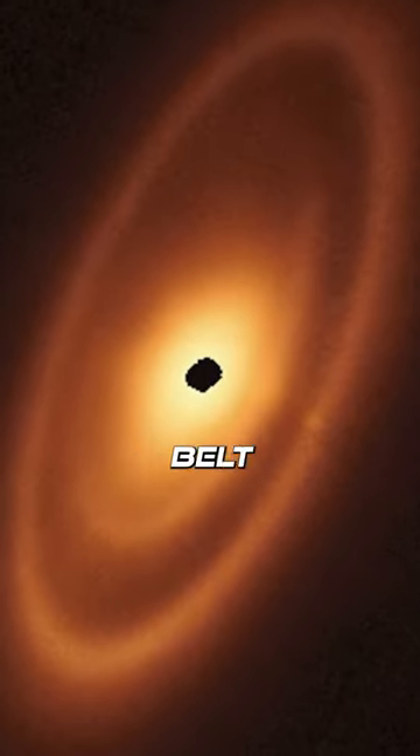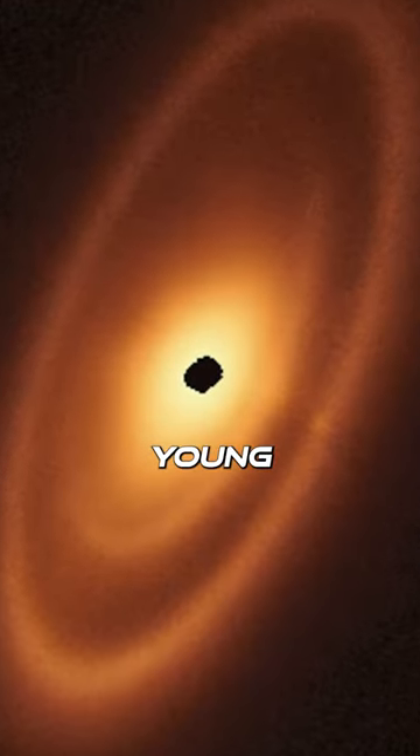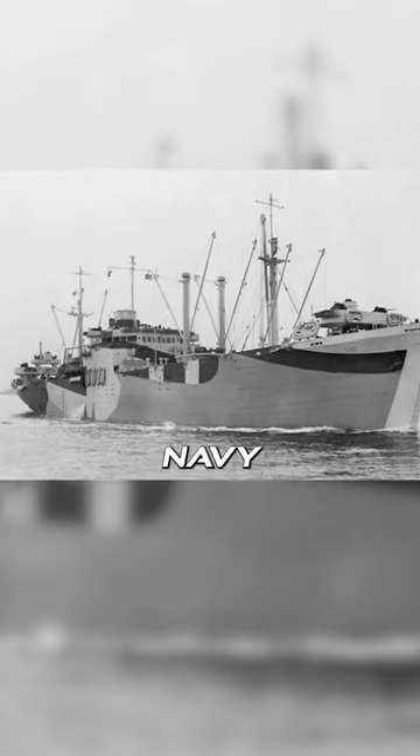You are looking at the first asteroid belt ever found outside of our solar system. Astronomers used the JWST to examine the dusty ring system around a young hot star called Fomalhaut. Interesting name, huh? What's this thing named after a U.S. Navy ship?